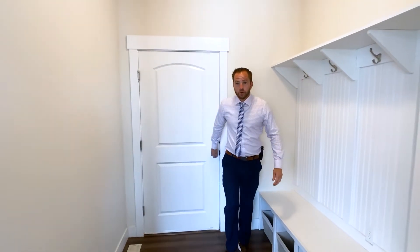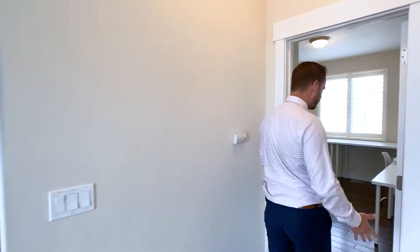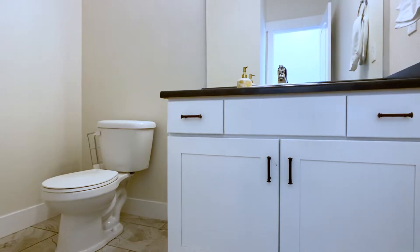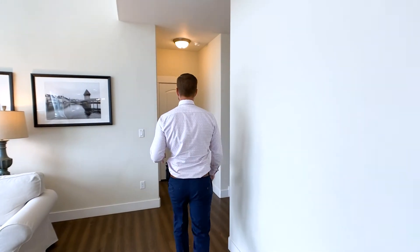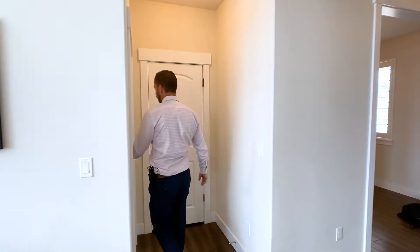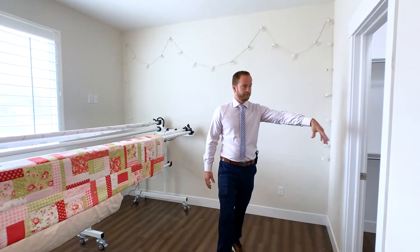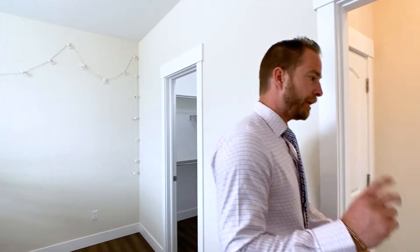On the main floor there are two bedrooms. Bedroom one is currently used for crafting but has a closet and could be a good guest bedroom. There's a half bath for guests on the main floor, and then bedroom two is used as a quilting room but has a nice full walk-in closet that goes five or six feet wide. So two guest bedrooms on the main.